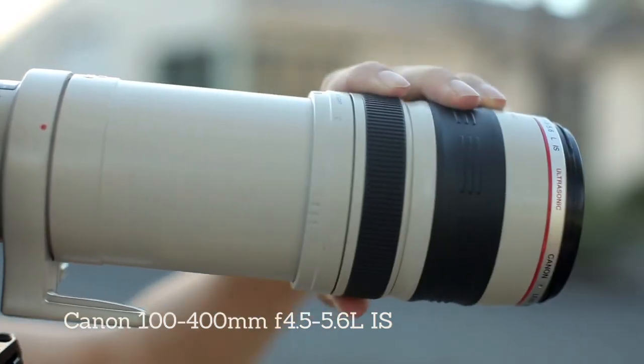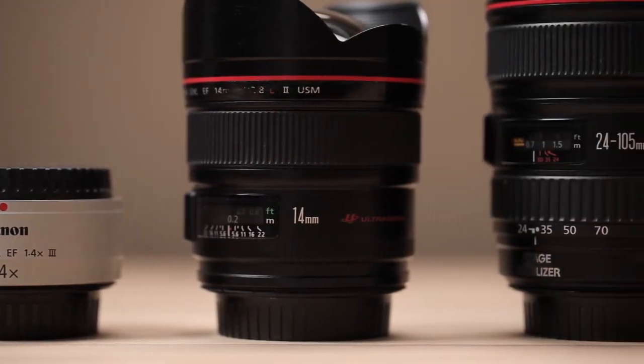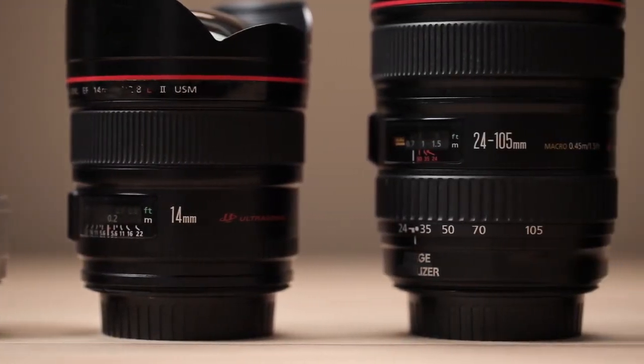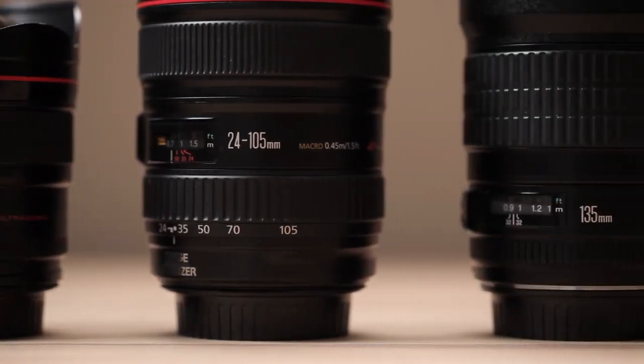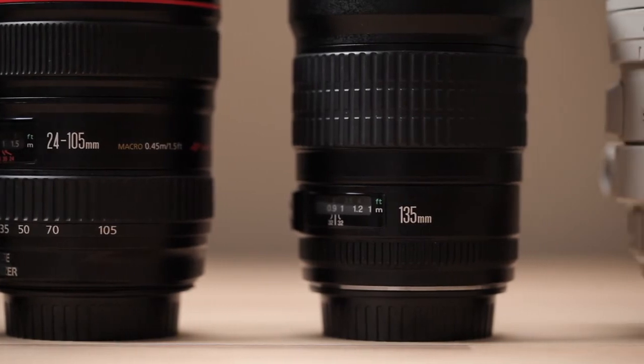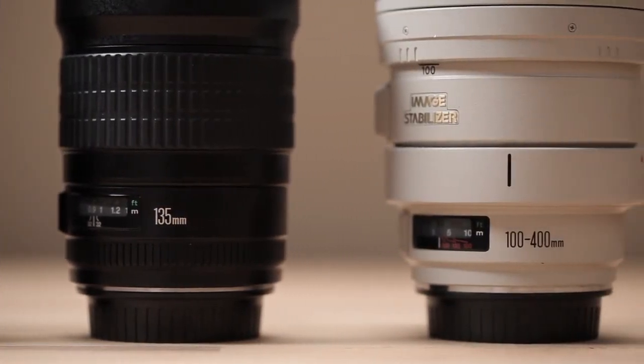One of the biggest things we can suggest is to try these lenses before you buy them. Not every lens is right for every person, and certainly not every lens is right for every situation. Over the years, our friends at LensPro2Go have provided us with every lens from the 14 all the way up to the 800mm, and some of them have worked beautifully. And at times, it's not the right fit either. So the biggest thing is, go out there, try them, and see what works for you.